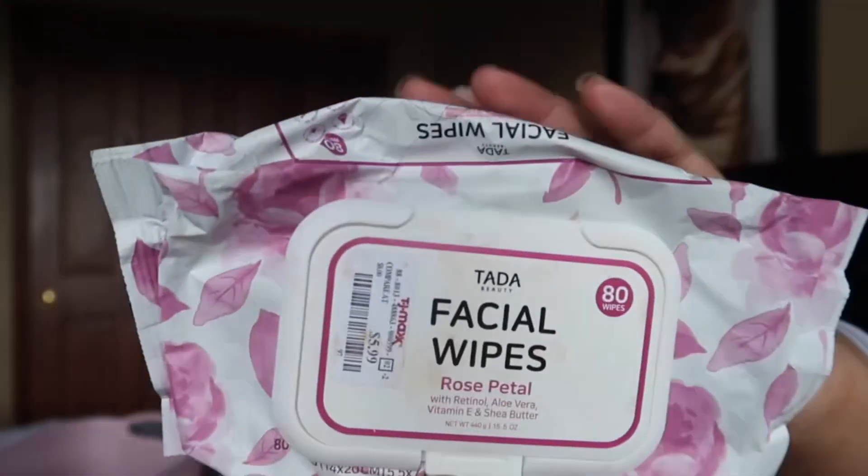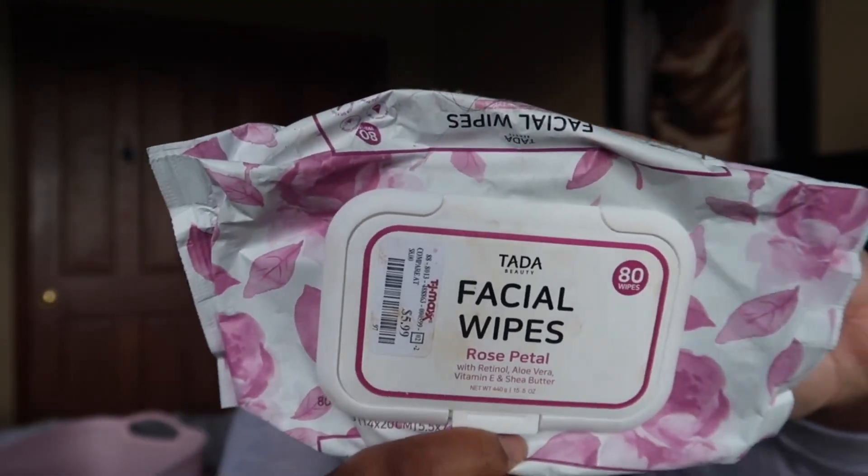I finished up these facial wipes I picked up from TJ Maxx in the scent Rose Petal. They came in a two-pack with 80 in each pack. I enjoyed these — they were only $5.99 for that huge pack. They weren't too heavily scented and they stayed wet the entire time because they have a little snap closure. I would definitely purchase these again.